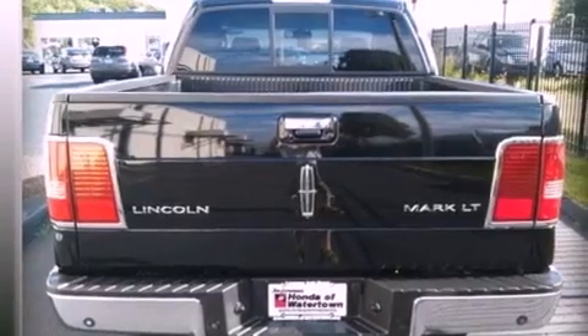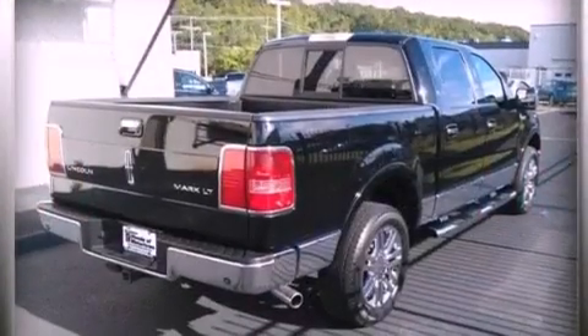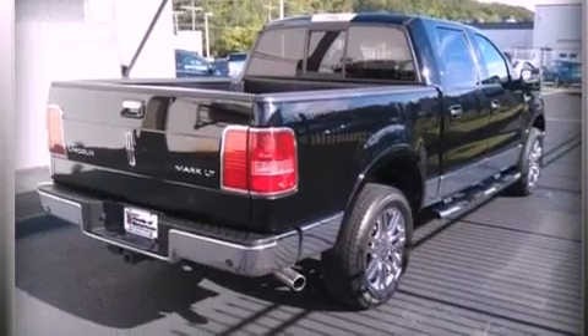Fog lamps, an anti-lock braking system, and memory settings for the seat's positions so you can recall your favorite alignments with the push of one button.